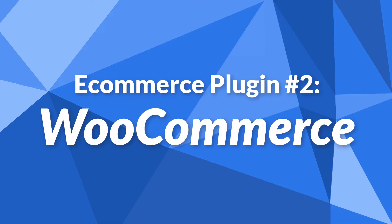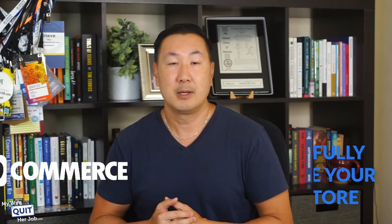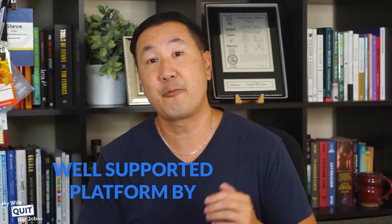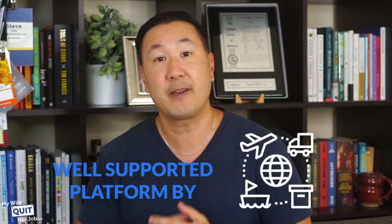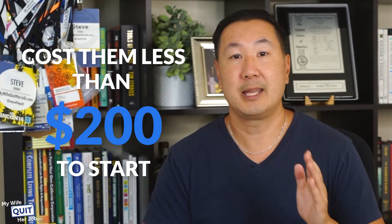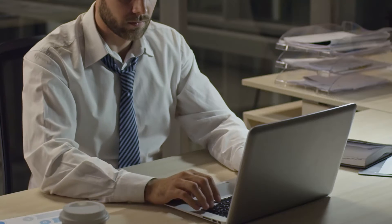eCommerce plugin number two is WooCommerce. WooCommerce is the most popular eCommerce platform in the world, and it's free to use, just like WordPress. WooCommerce is open source, which means you get access to the source code and can fully customize your online store exactly how you want. Because WooCommerce is so popular, there are thousands of plugins available that add eCommerce functionality and it's a very well-supported platform by third-party developers. However, the main downside to WooCommerce is that it can greatly slow down your website, and configuring it may require some technical knowledge.